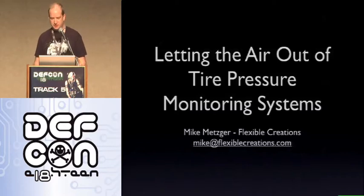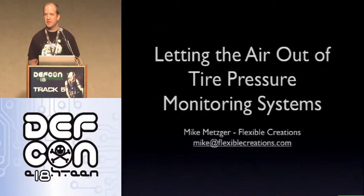My name is Mike Metzger. I'm going to give a talk about tire pressure monitoring systems and some of the details about how they're implemented, and some of the unfortunate side effects about the implementation choices that the manufacturers made.